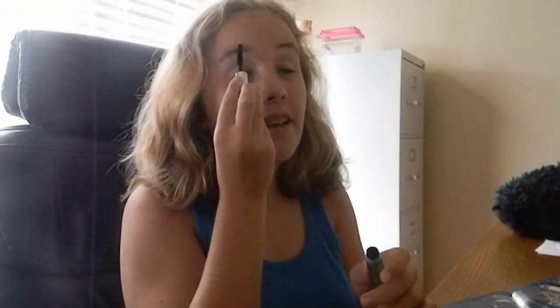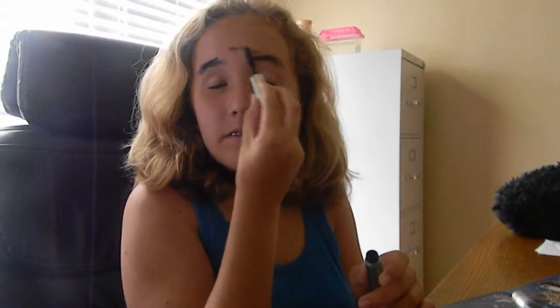So this is some mascara. You can take that and just apply it to your eyebrows. You can just apply it to the center and connect your eyebrows all together.